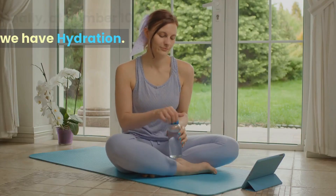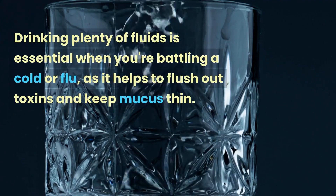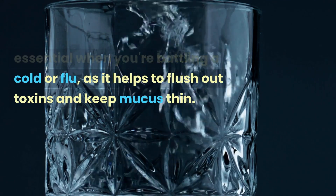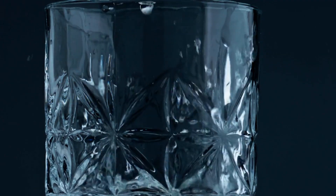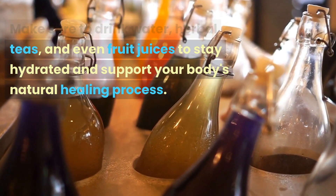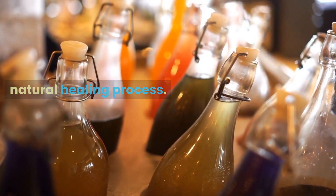Finally, at number 10, we have hydration. Drinking plenty of fluids is essential when you're battling a cold or flu, as it helps to flush out toxins and keep mucus thin. Make sure to drink water, herbal teas, and even fruit juices to stay hydrated and support your body's natural healing process.